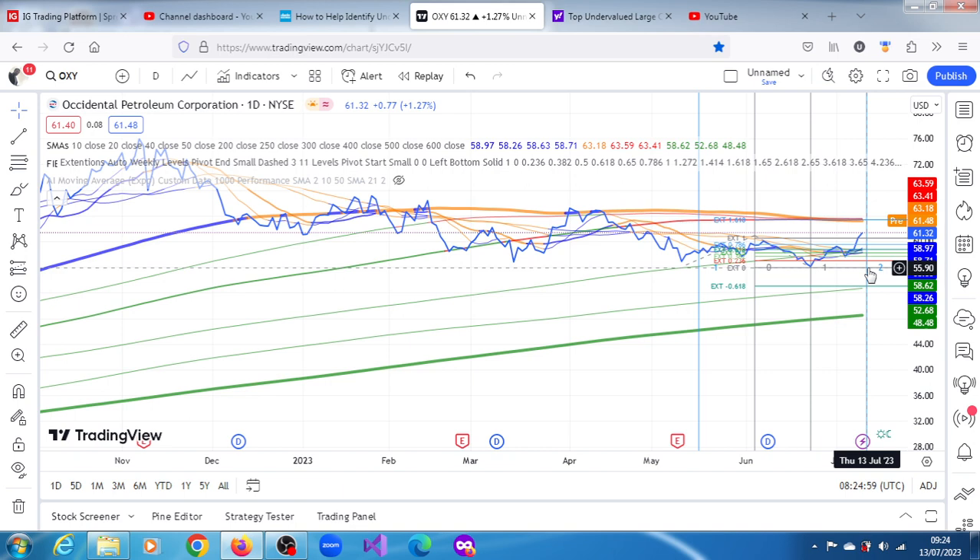There are also downward projections: 60.56 is the nearest, and also 59.52, all the way towards the support printed on Friday the 23rd of June at 55.90 dollars. Below that we have 53.06. There's a good chance it can reach those sorts of levels.